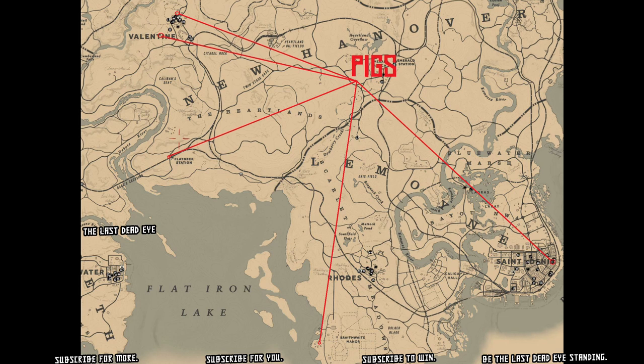There are numerous pig locations as well in order for you to get your pork and cook some pork up.